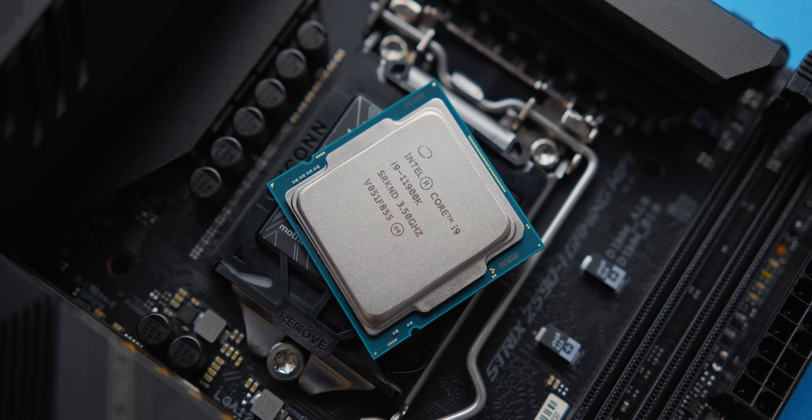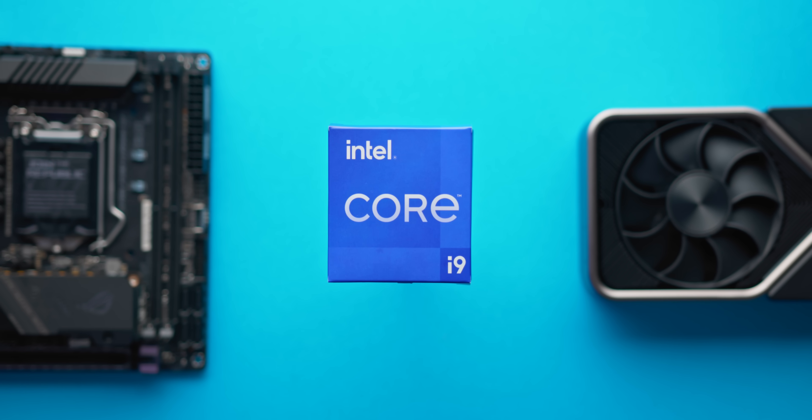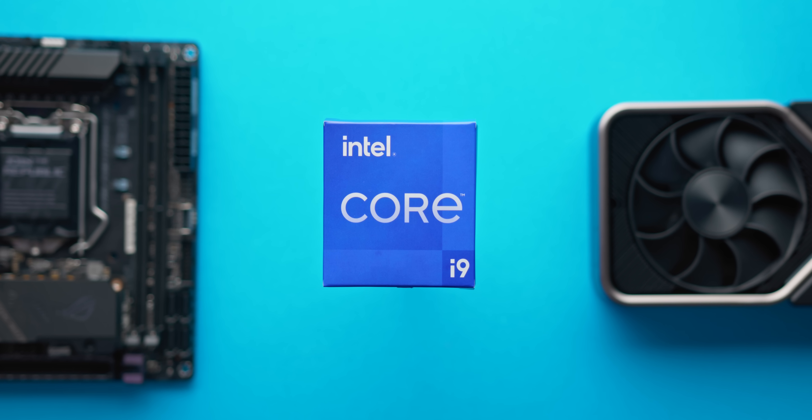So where does that leave us? The appetite for a Z590 motherboard and an unlocked Intel 11th gen processor has been heavily reduced after what we've seen — the potential just isn't there and spending that extra money really isn't worth it. For anyone considering 11th gen, I would steer you toward a locked SKU like the 11600F, pairing that with a cheaper B560 motherboard and using those savings for a faster GPU or a faster memory kit. That way you've got a much faster gaming rig and you won't be banging your head against the wall trying to squeeze 5 gigahertz out of an 11600K, which probably isn't even achievable to begin with.